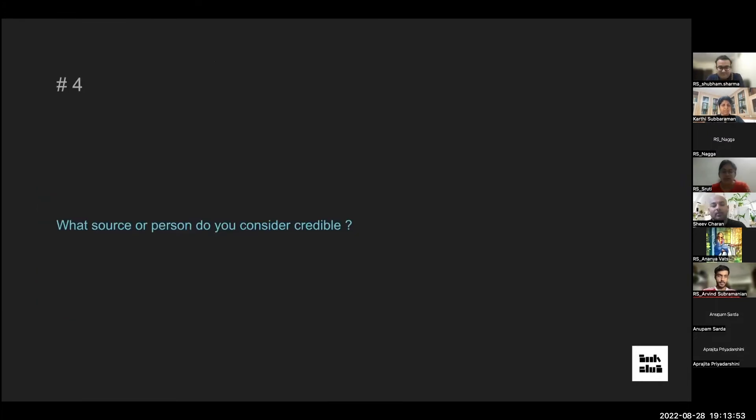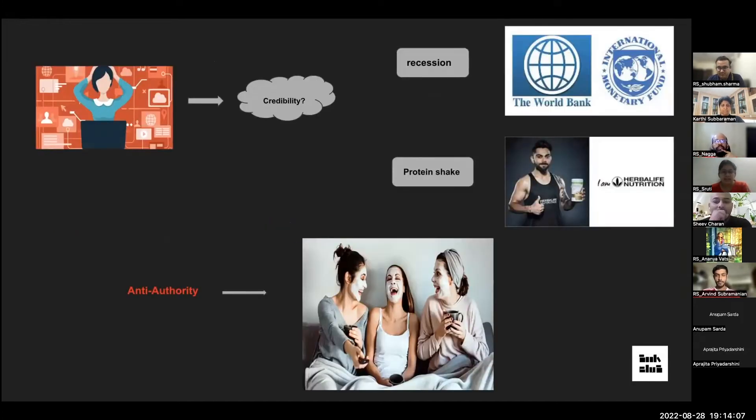When do we find something credible? In this age of information overload, we're spoiled for choices. There are two common ways we judge credibility: celebrities and influencers — if you see a poster of Virat Kohli endorsing a protein shake, you're fairly convinced it's credible. Second, we trust experts — if there's talk of a recession, we trust it more if validated by the World Bank or IMF rather than just a rumor.